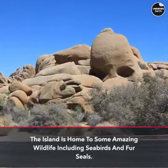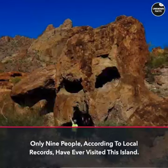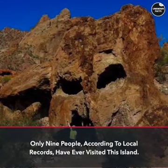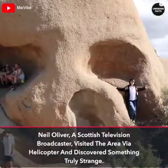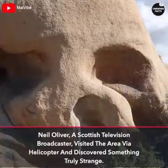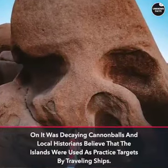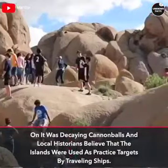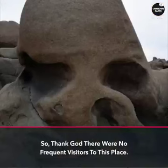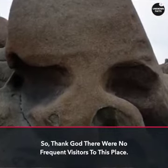The island is home to some amazing wildlife including seabirds and fur seals. Only nine people, according to local records, have ever visited this island. Neil Oliver, a Scottish television broadcaster, visited the area via helicopter and discovered something truly strange: decaying cannonballs. Local historians believe the island was used as a practice target by traveling ships.